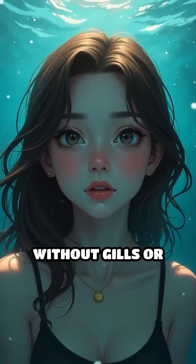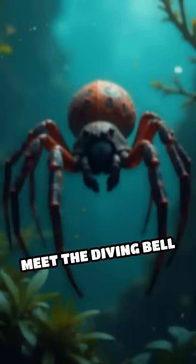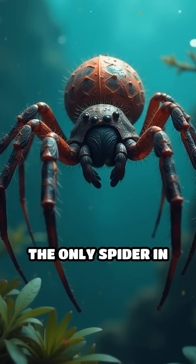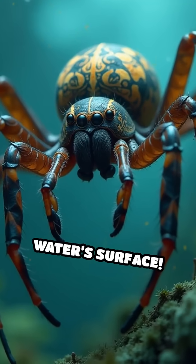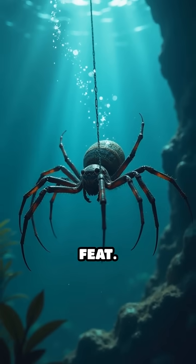What if you could live underwater without gills or scuba gear? Meet the diving bell spider — the only spider in the world that spends its entire life beneath the water's surface. Here's how it pulls off this incredible feat.